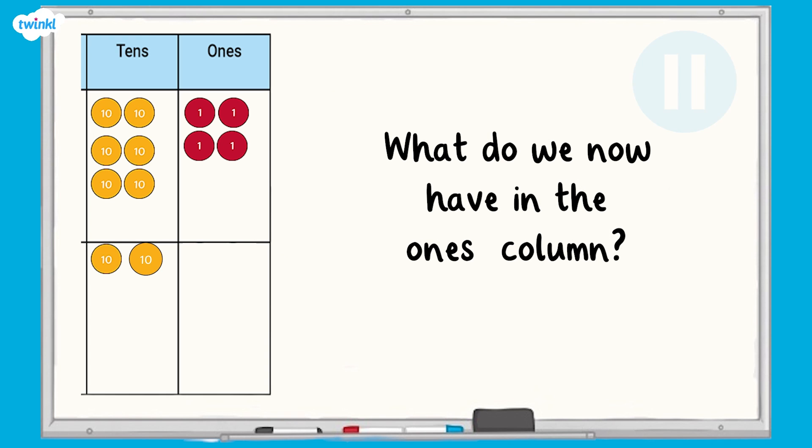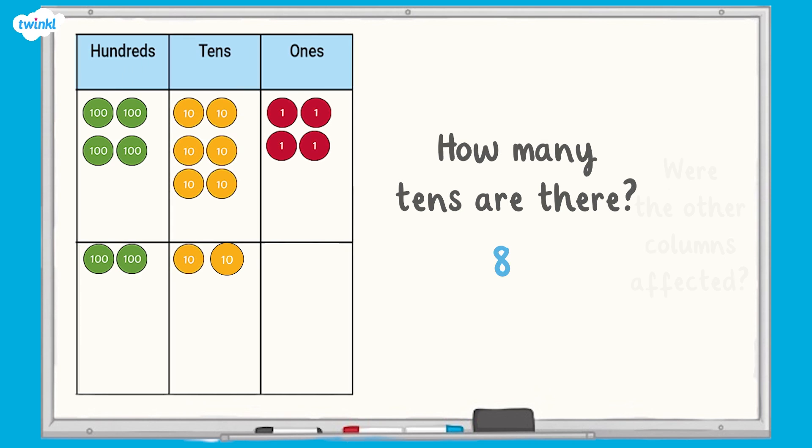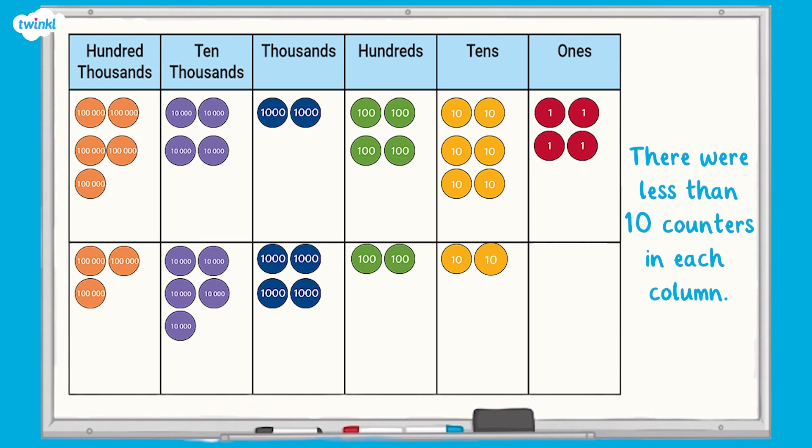What do we now have in the ones column? There are 4 ones left in the ones column. How many tens do we now have? There are now 8 tens in the tens column because we regrouped 10 ones. Were the other columns affected? No, the other columns stayed the same. But why were they not affected? That's right, there were less than 10 counters in each one, so no regrouping was needed.